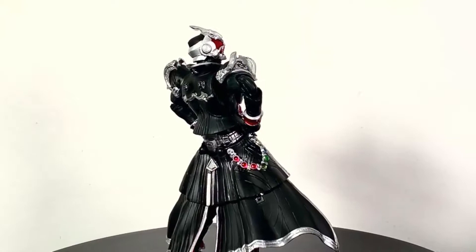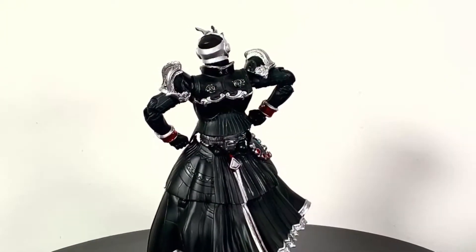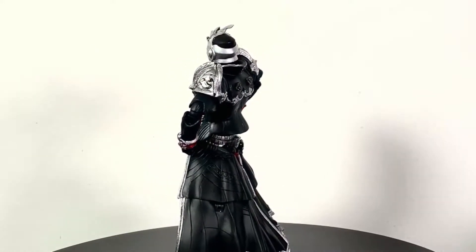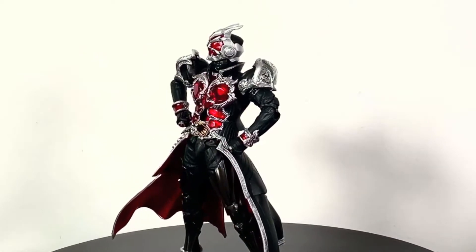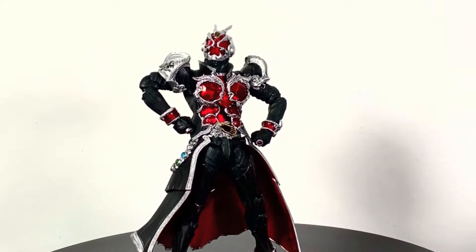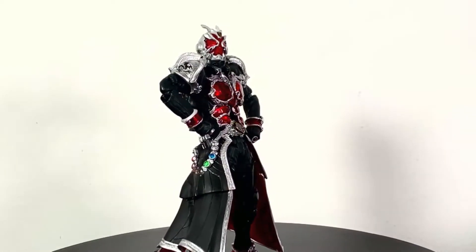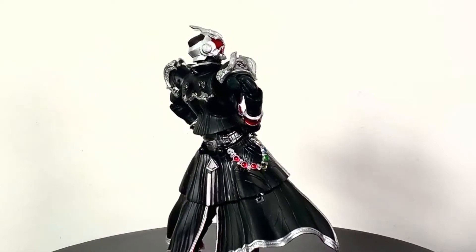I also had another version of this — like the dragon style one — but I have no idea where that figure is. You can search back on my Instagram account for pics of that when I first opened it, but I had to put it away and honestly don't know where it is, so it won't be in this review as a comparison. Without any further ado, let's get to the review.